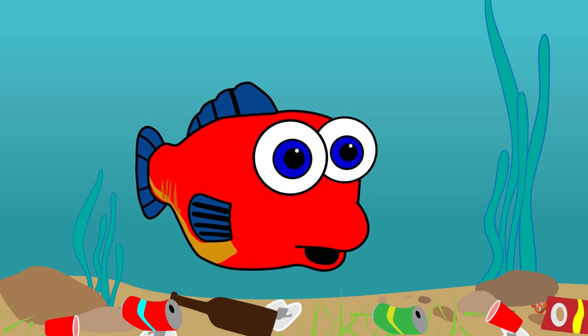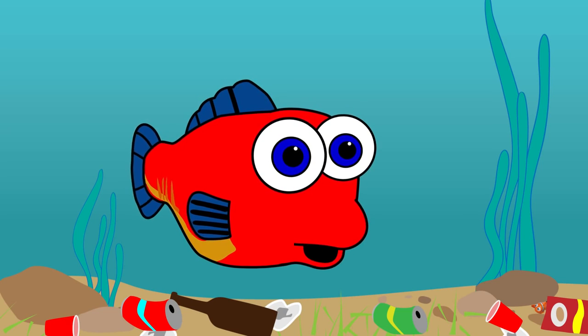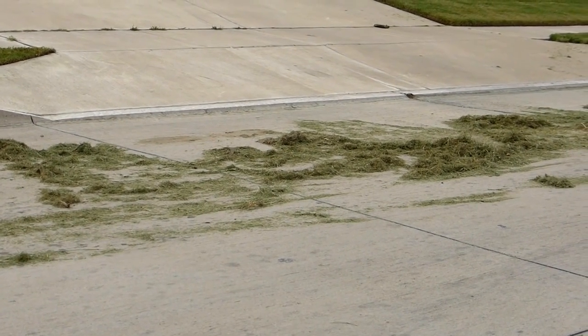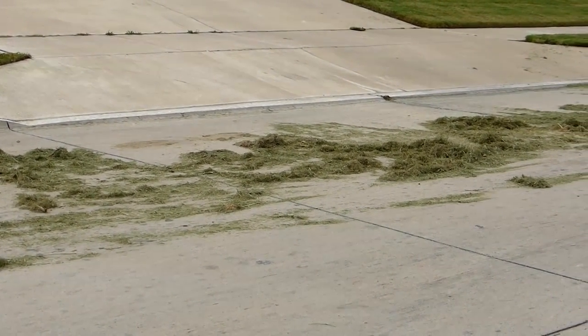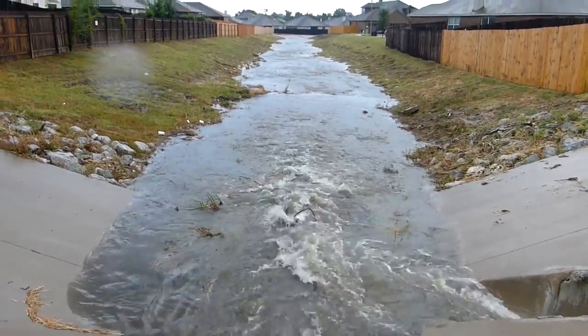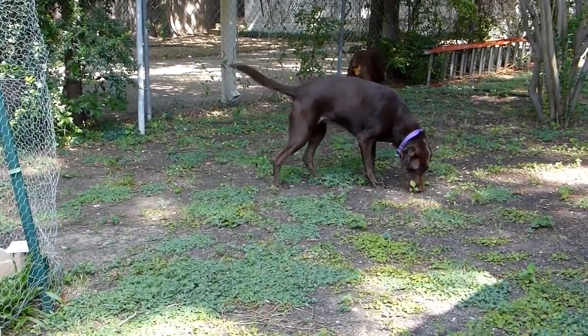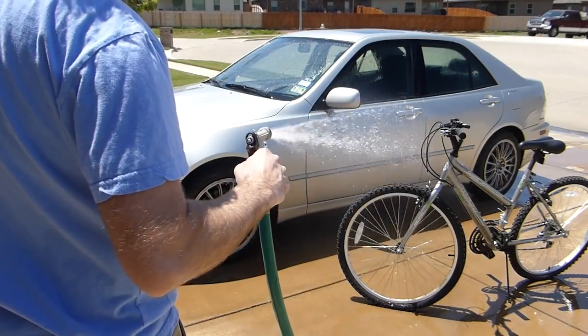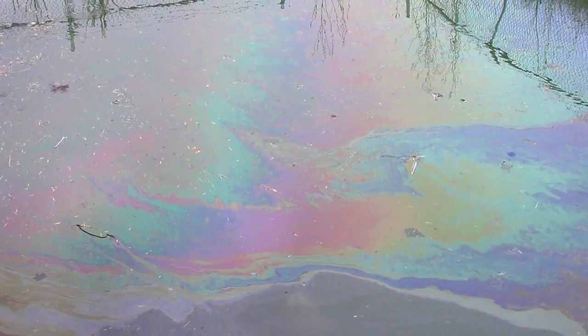But often, people litter or pollute our waters without even knowing it. Did you know that leaving grass clippings in the street after mowing the lawn can cause pollutants to go down the storm drain and into a stream? Leaving your pet's waste on the ground, or even just washing your bike or your parents' car, are other ways that cause pollutants to end up in our waters.